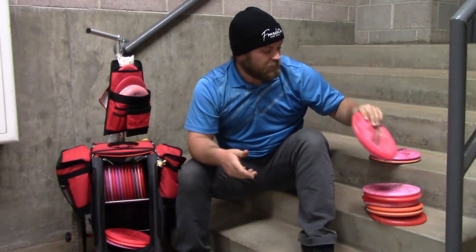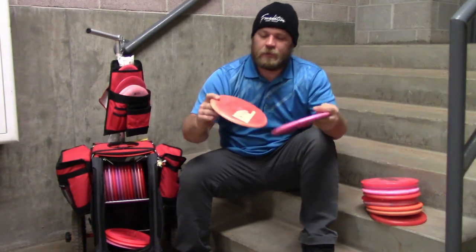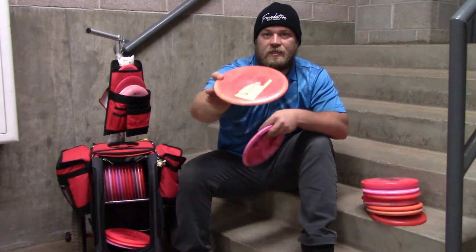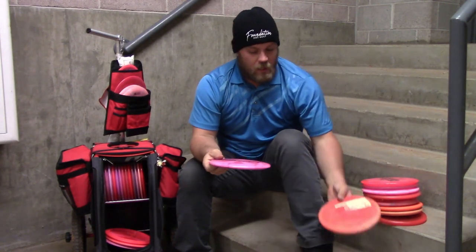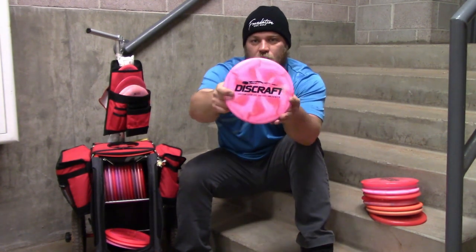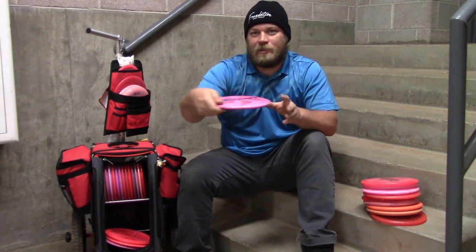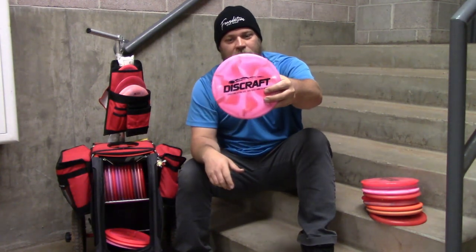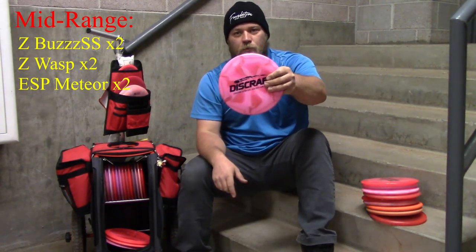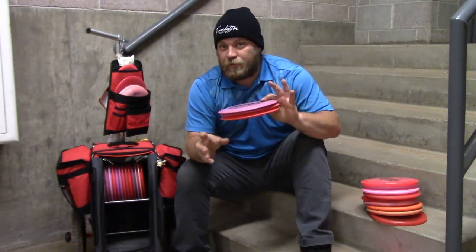I also bagged two Meteors. I have this super old ESP — I put a little dye job on it — it's very understable, guaranteed finish right every time. I'm also bagging the new first ESP 2020 Ledge Stone. I didn't want to bag such a limited disc, but a buddy gave this to me and I fell in love with it almost immediately. It's just exactly what you want out of a Meteor.